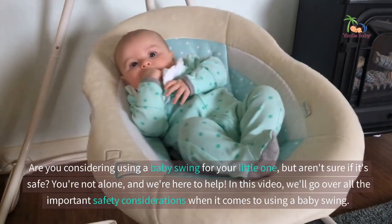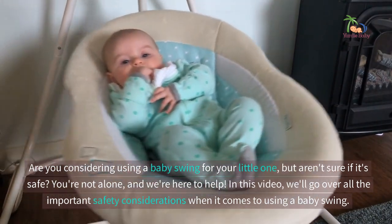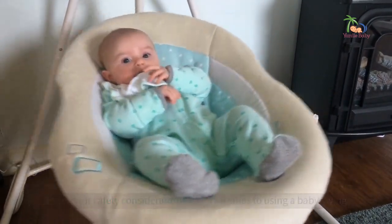Are you considering using a baby swing for your little one, but aren't sure if it's safe? You're not alone, and we're here to help. In this video, we'll go over all the important safety considerations when it comes to using a baby swing.